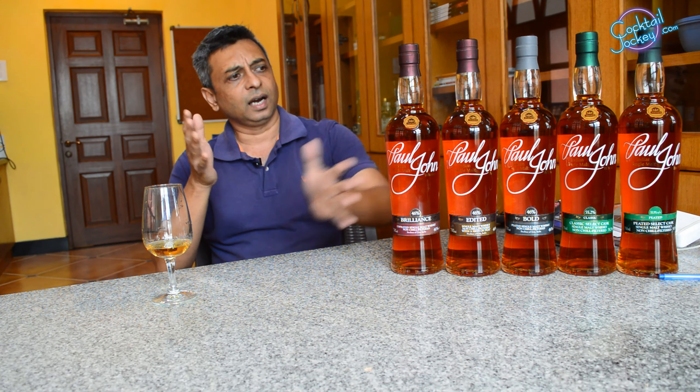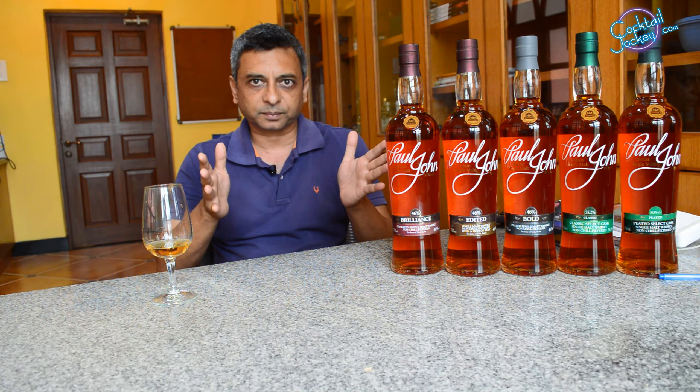So those are our 5 core expressions. For more information about whiskeys and spirits, this is Cocktail Jockey.